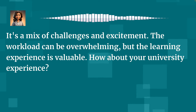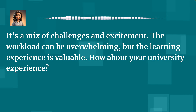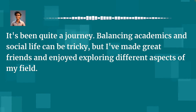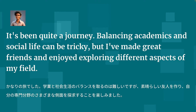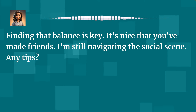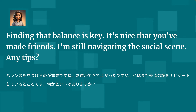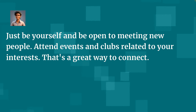What are your thoughts on university life so far? It's a mix of challenges and excitement. The workload can be overwhelming, but the learning experience is valuable. How about your university experience? It's been quite a journey. Balancing academics and social life can be tricky, but I've made great friends and enjoyed exploring different aspects of my field. Finding that balance is key. I'm still navigating the social scene. Any tips? Just be yourself and be open to meeting new people. Attend events and clubs related to your interests.